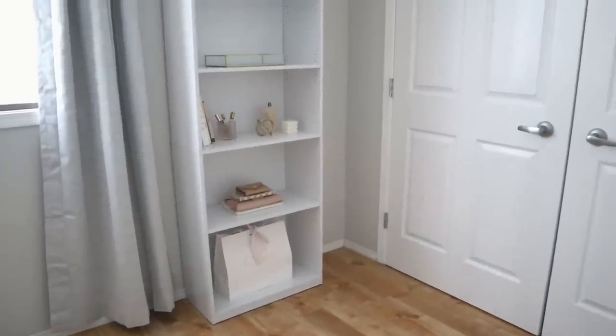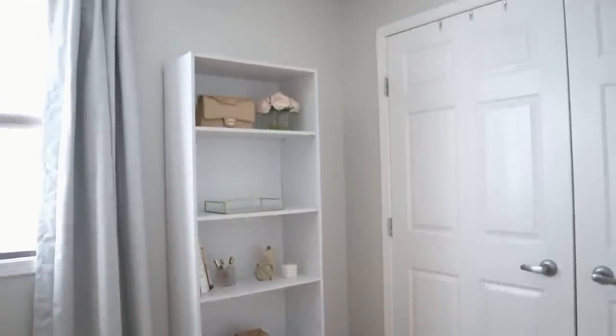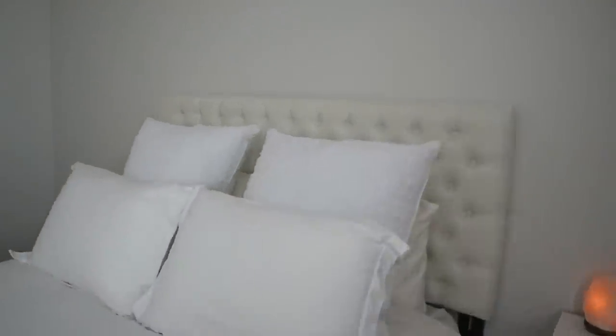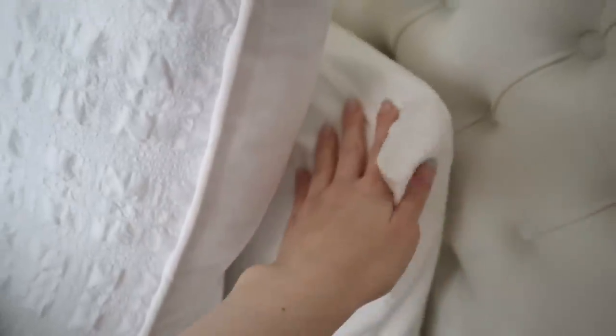I'm not somebody who likes clutter or visual distractions, so everything on the shelf follows the same neutral color palette, which looks really nice against the white and gray of my bedroom. I'll give you a quick look at the bed and nightstand. The bed follows the same color palette — I have euro pillows solely for looks and texture, and I sleep on silk pillowcases, which I absolutely love and would never give up. I have a beautiful tufted headboard, a gray fitted sheet, and everything else is white or cream.